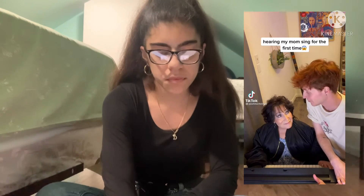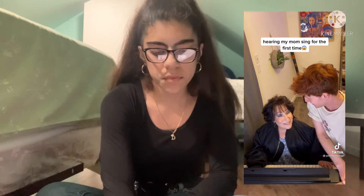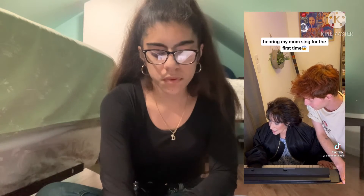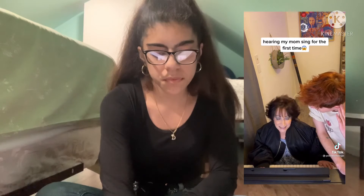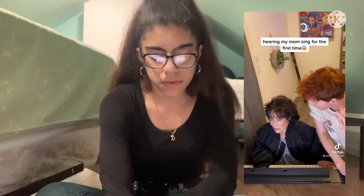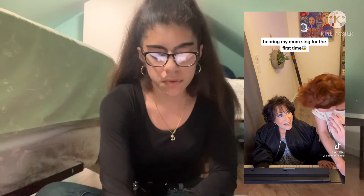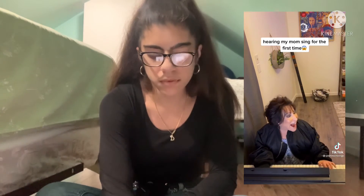In this TikTok, a guy explains that his mom has been working really hard on a song and wants to show him her voice for the first time. His mom then starts singing — "Go easy on me, baby, I was still a child, didn't get the chance..." — and he's completely shocked, saying "Oh my god, where have you been hiding that voice? That was insane!"